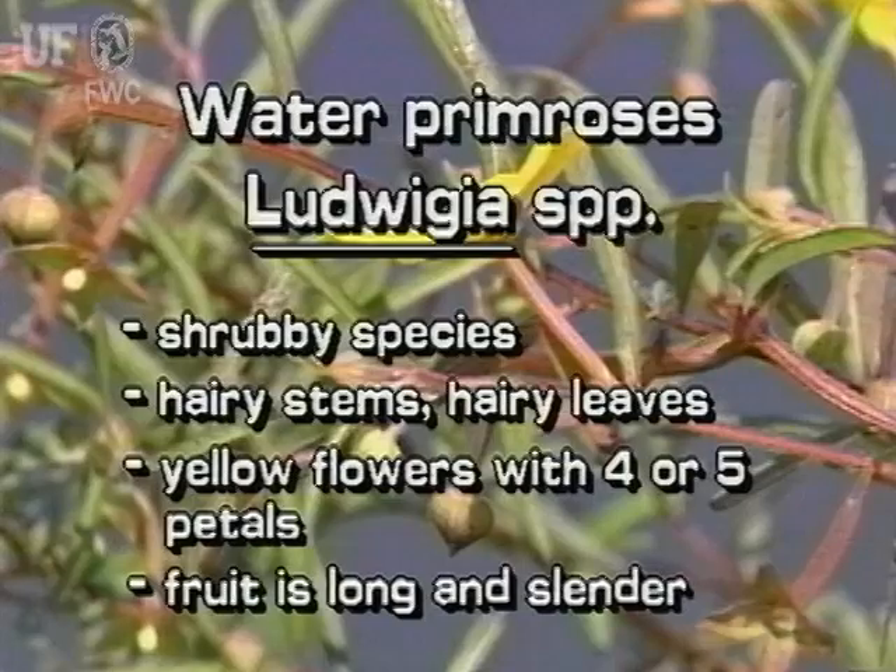There are about two dozen species of water primrose in Florida. This water primrose is a shrubby species with hairy stems and leaves. Its bright yellow flowers have five petals, but other species may have four petals.